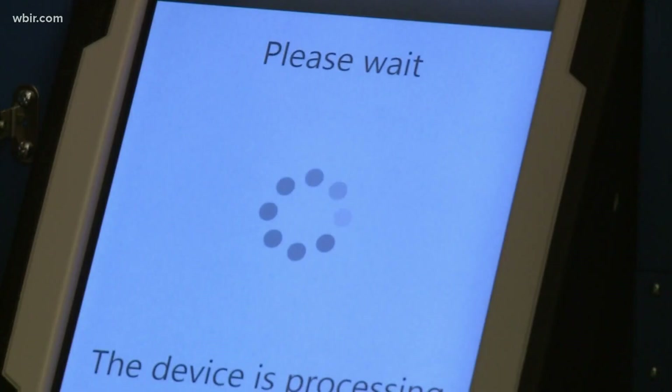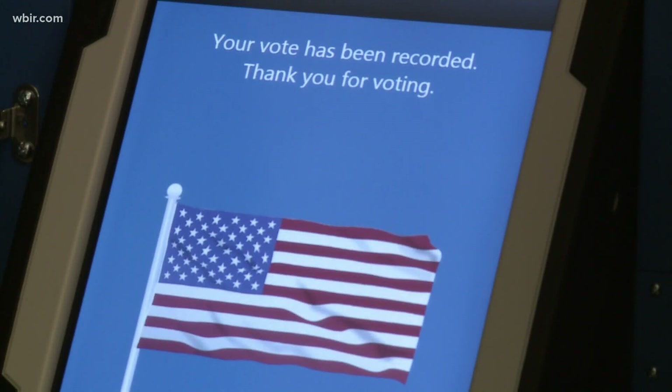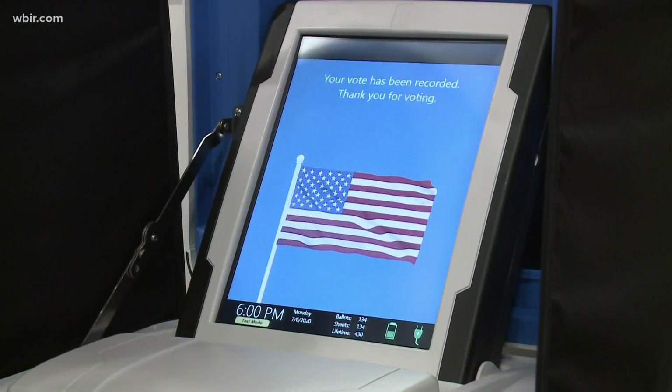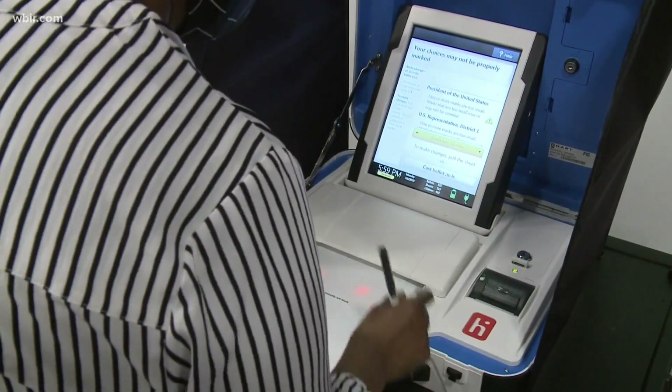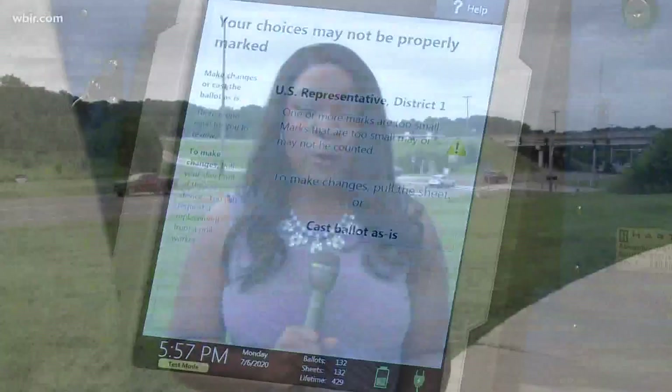Number three: know how to cast your ballot. This tip is for Knox County voters. There's a new voting system in place this year where voters will cast paper ballots. Election officials say this will allow voters to cast their votes without pushing any buttons or spinning a wheel, meaning a cleaner, less contact way to vote. Note that with the paper ballot system, it will probably take you around four and a half minutes to cast your ballot.